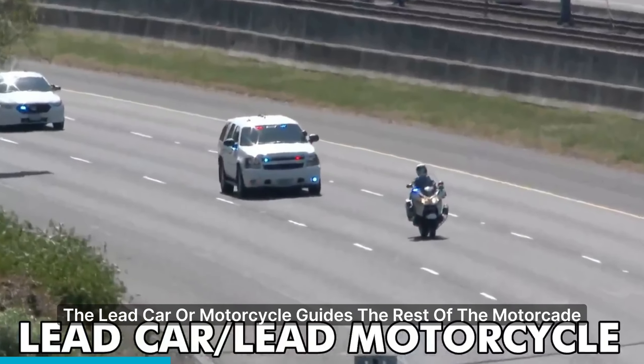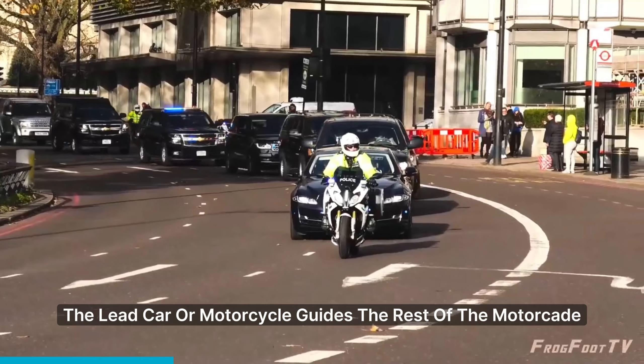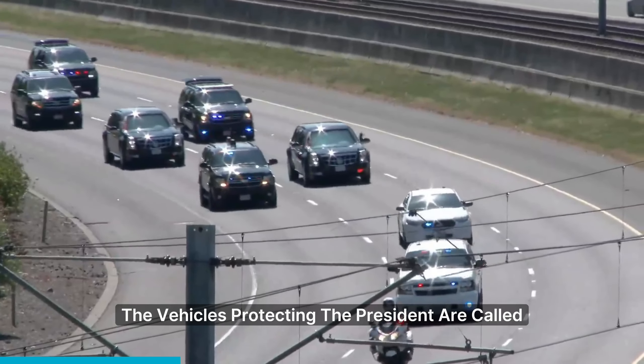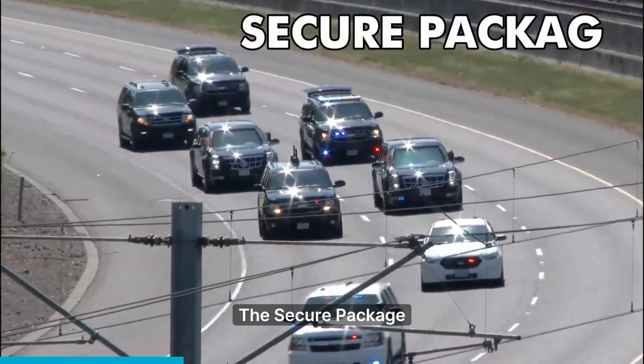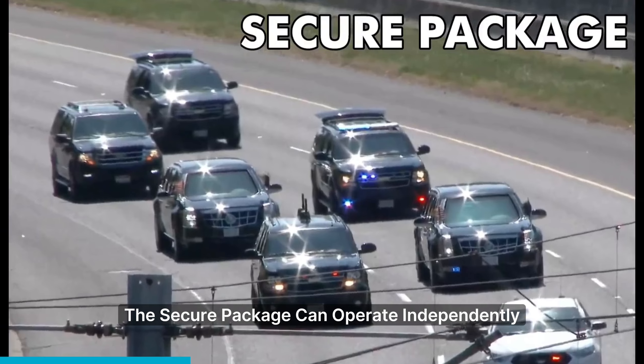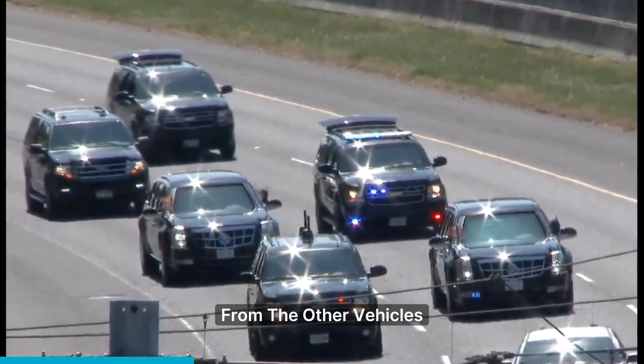In the second part of the motorcade, the lead car or motorcycle guides the rest of the motorcade, setting the route and speed. The vehicles protecting the president are called the Secure Package. If the motorcade is attacked, the Secure Package can operate independently from the other vehicles.